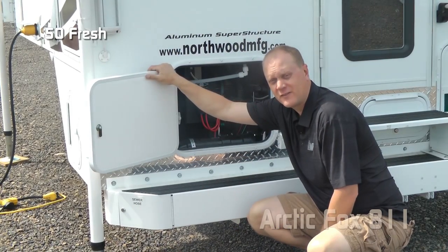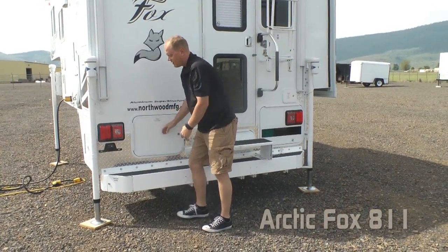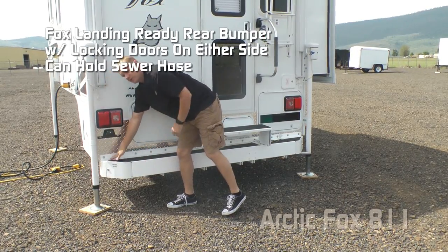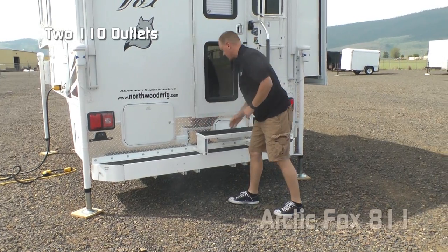Capacities include 50-gallon fresh, 38-gallon gray, and 23-gallon black. Standard Fox landing ready rear bumper with locking doors on either side also acts as storage for your sewer hose. Two additional 110 outlets here on the door side.